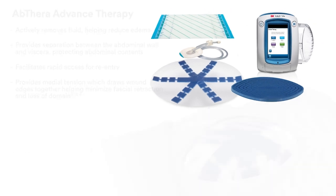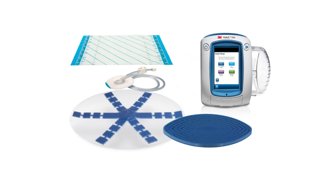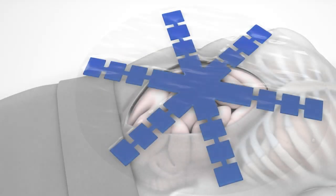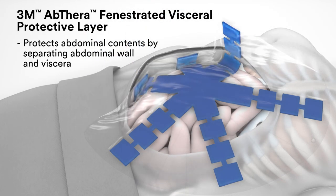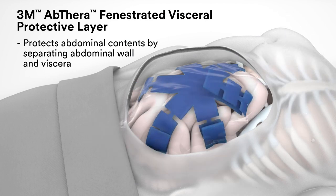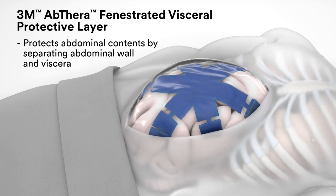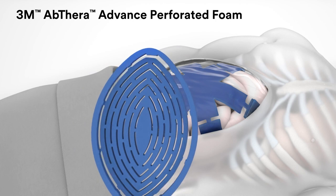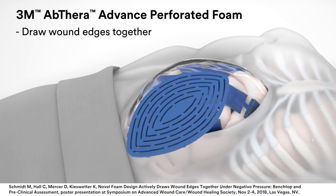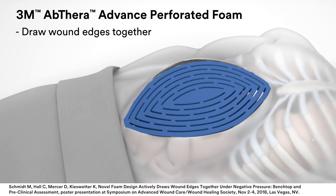Its components form a synergized device designed for simplicity, ease of use, and fast application. The 3M Abthera Fenestrated Visceral Protective Layer separates the abdominal wall and viscera and protects the abdominal contents. This non-adherent dressing layer manifolds negative pressure throughout the open abdomen. The encapsulated foam is fenestrated to remove liquid from the paracolic gutters when negative pressure is applied. The unique configuration of the 3M Abthera Advanced Perforated Foam is designed specifically to draw wound edges together.